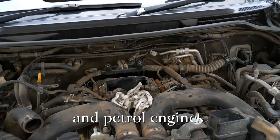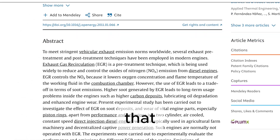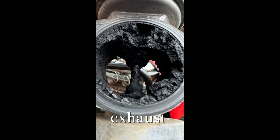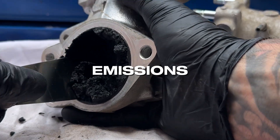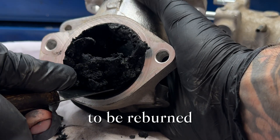Modern diesel and petrol engines are designed to recycle gases back into the intake, which accelerates that build-up even more. That's where the EGR, or Exhaust Gas Recirculation System, comes in. Its job is to reduce emissions by redirecting a portion of exhaust gas back into the intake to be re-burned.